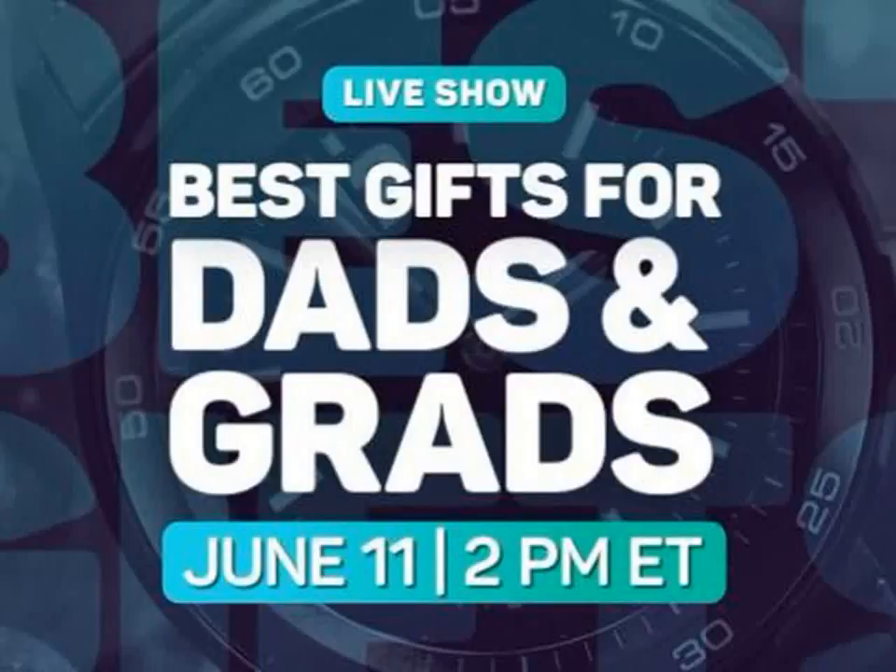Sponsored by Daily Steals. Why spend an hour with me and CNET royalty Brian Cooley and Lexi Savadis? Because deals, and prizes, and surprises — Daily Steals.